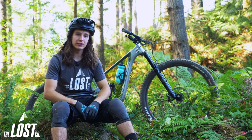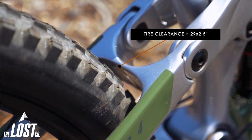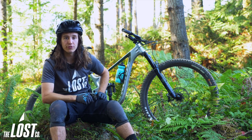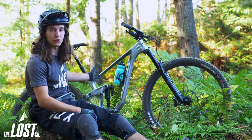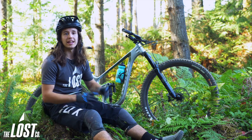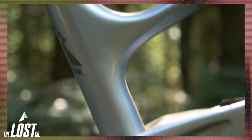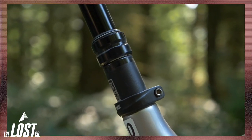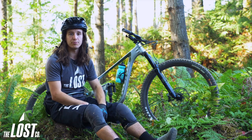Out back you have more tire clearance than the 153 does — you can squeeze a 29 by 2.5 inch tire in the rear, whereas the 153 can only fit a 2.3. Also, Kona has designed the seat tube on this frame to have less of an interruption at the kink by the shock so that you can insert a longer dropper post. I'm riding a medium right now — it comes stock with a 150mm RockShox Reverb, but I could easily fit a 175mm dropper post in there, which I would definitely be running when I build up one of these bikes for myself.